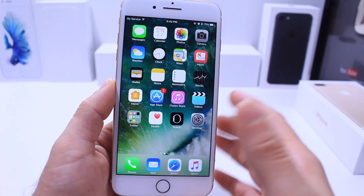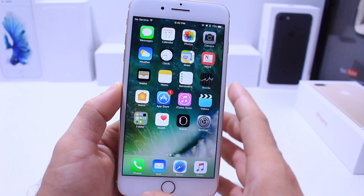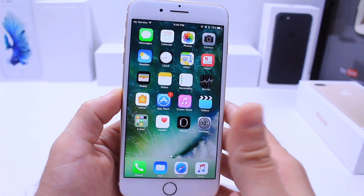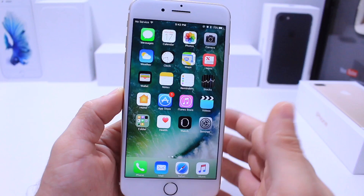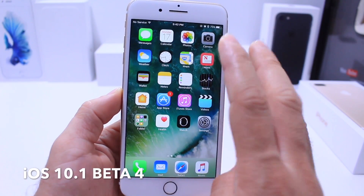Hey, what is up guys, iDeviceHelp here. Today has been a very busy day for Apple, releasing iOS 10.0.3 for the iPhone 7 and 7 Plus to fix that cellular connectivity issue that was plaguing those devices, and today they also released iOS 10.1 Beta 4.